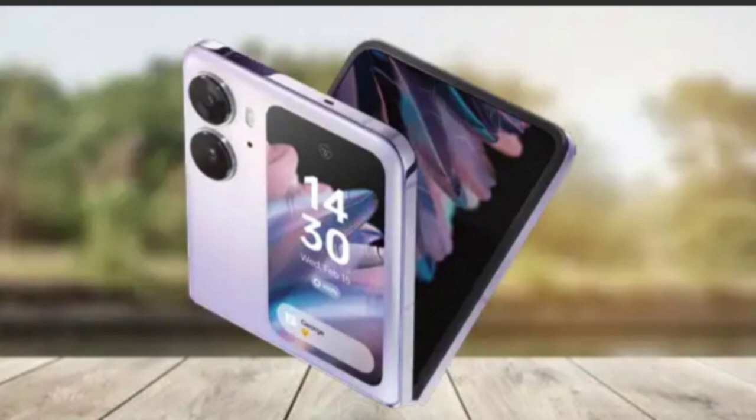Comparing with the Oppo Find N2 Flip, the Chinese smartphone also costs Rs. 89,999 like the Moto, and it brings a much higher resolution primary camera at 50MP, a selfie camera at 32MP, and a much bigger battery at 4,300 mAh.